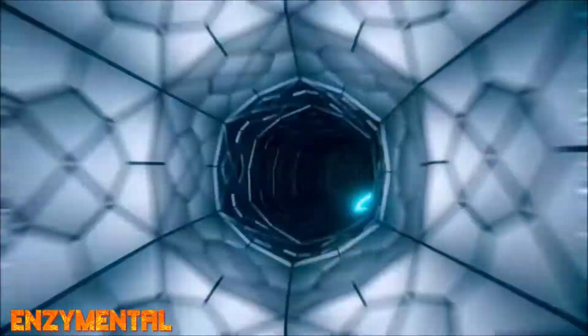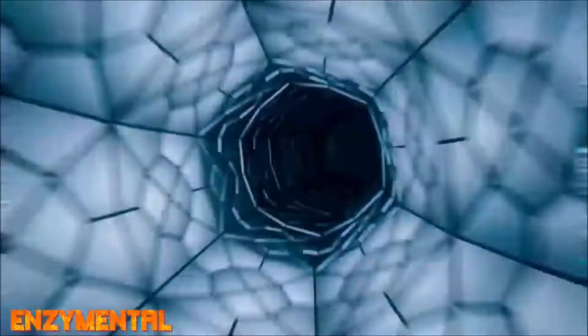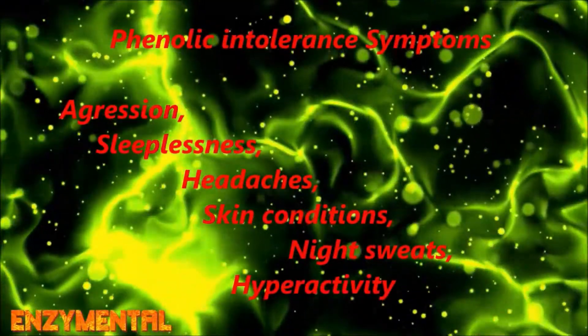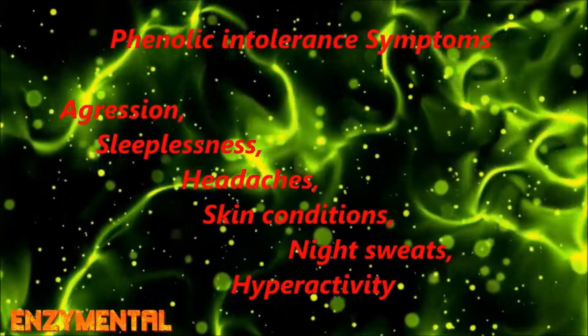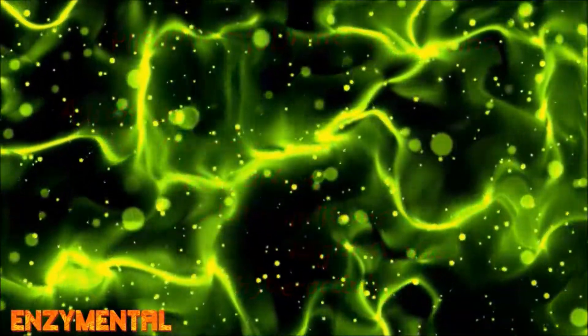If the sulfation pathway is malfunctioning, the phenolic compounds you are ingesting may not be processed nearly as efficiently. When these phenolic compounds start accumulating, symptoms of phenol intolerance can include aggression, sleeplessness, headaches, skin conditions, night sweats, and hyperactivity.